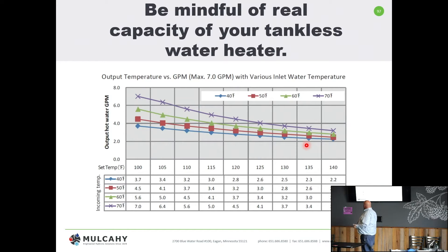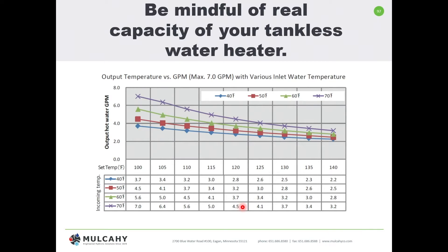For example, at 120 degrees with a 70-degree rise in Minnesota at a 50-degree inlet water temp, you're looking at about 4.5 gallons per minute from a given unit. In Florida with only a 40-degree rise and a setpoint of 100 degrees, you might get 3.7 gallons per minute. The key idea is: the greater the temperature rise required, the fewer gallons per minute you're going to achieve.